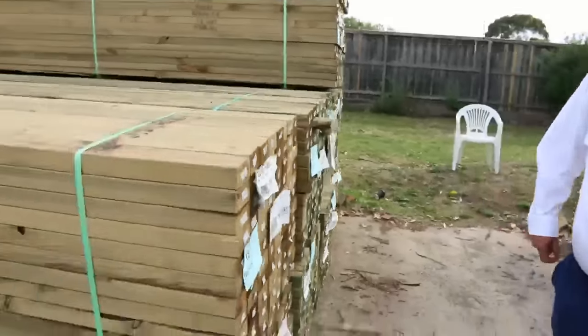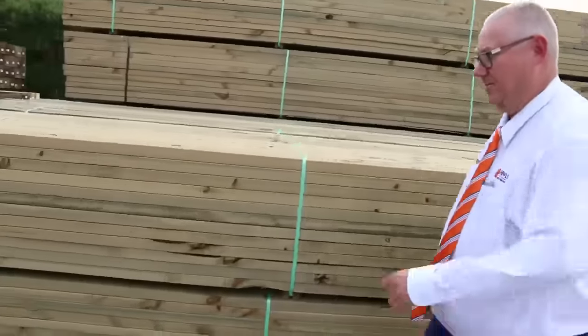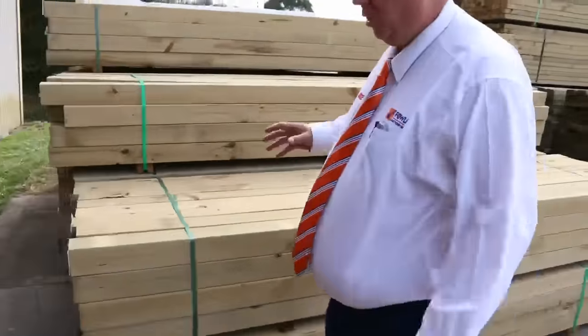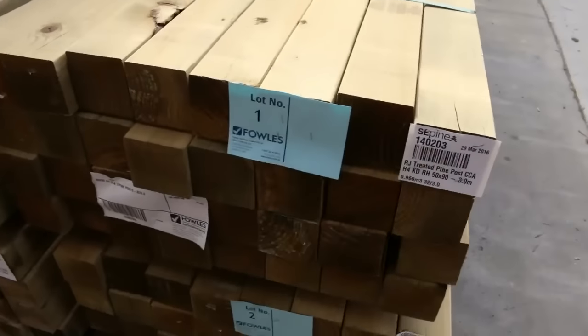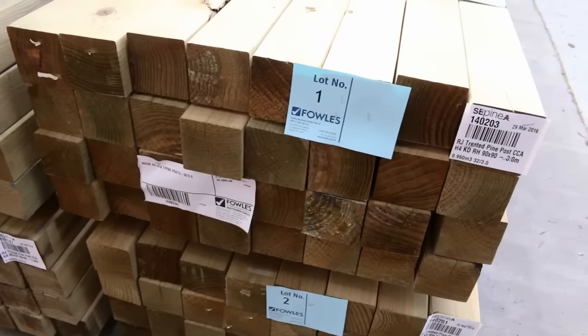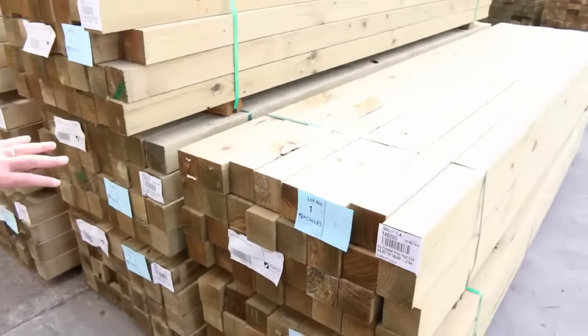Over this direction is where we start the auction tomorrow, starting off with some nice 90 by 90 treated pine posts — quite a heap of packs in there, 3.6 metre lengths and 3 metre lengths. Nice start for the posts, so make sure you arrive nice and early so you don't miss out.